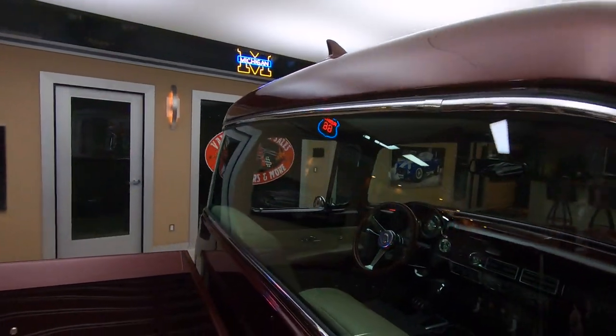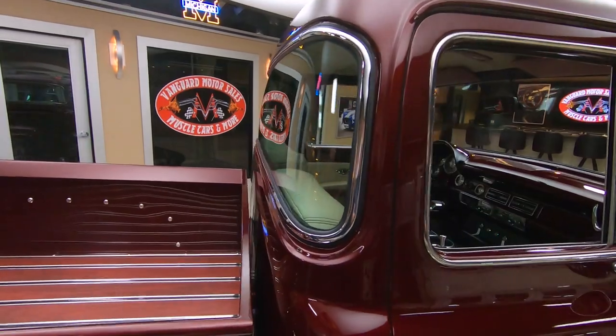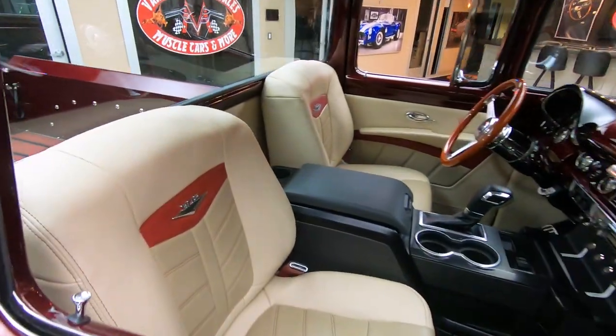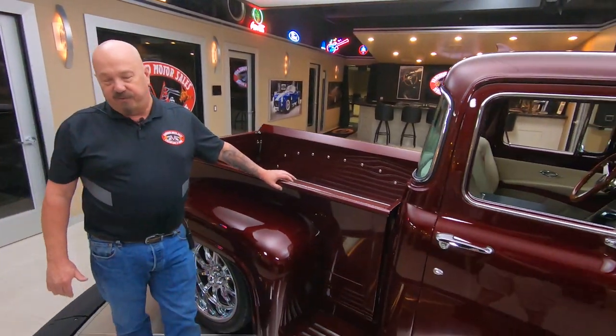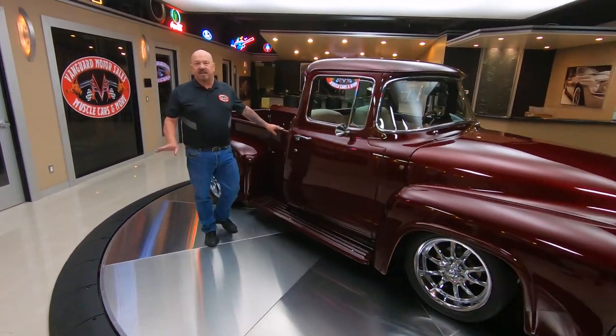Roush power up front — that supercharger sitting on top of that Coyote — she's a sweetheart. Now at Vanguard Motor Sales we don't do consignment, that means we own this beautiful truck, so you know we did our homework and checked it out. The first thing that happens to every vehicle here at Vanguard is they go up on the lift and get inspected.